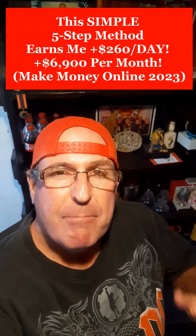This simple five-step method earns me $260 or more per day, $6,900 or more per month. Make money online 2023.